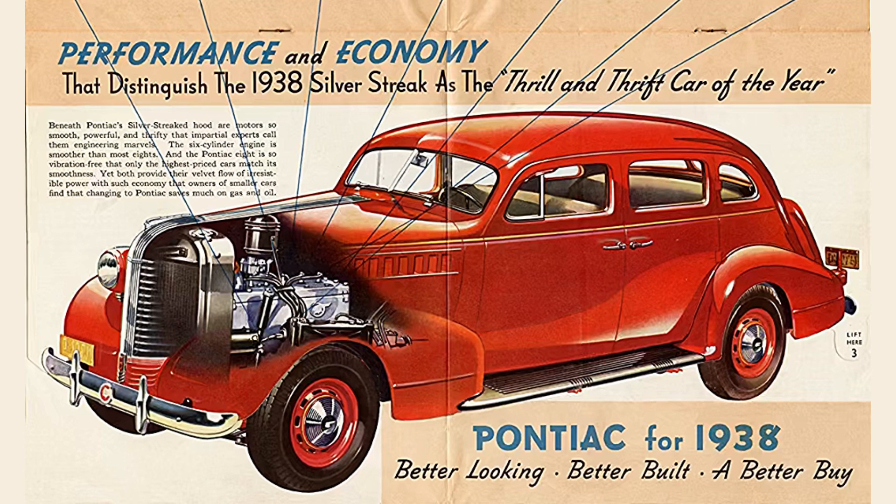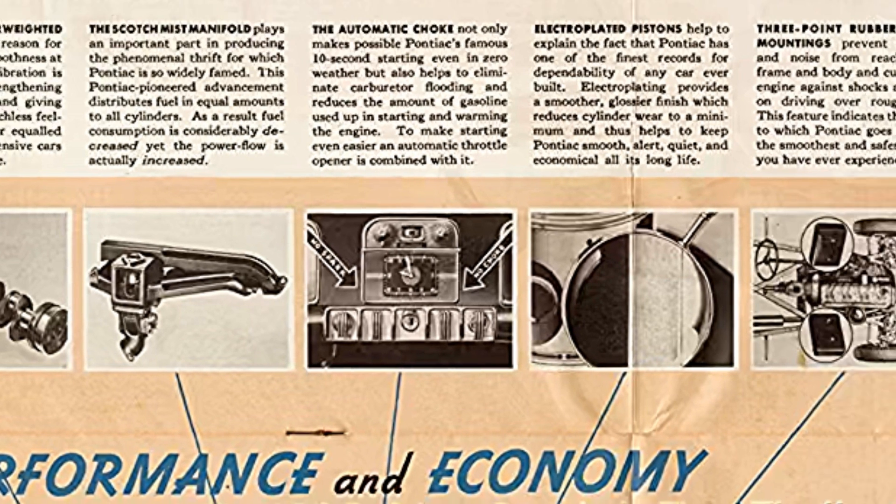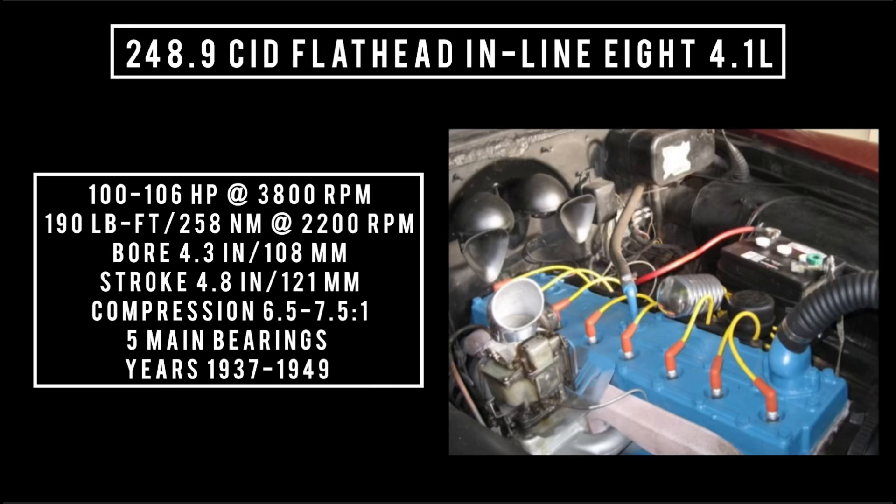In 1937, the 232 grew to 248.9 cubic inch displacement. It also received a new scotch mist intake manifold which featured an improved heat riser, utilizing a thin-wall metal tube that drastically increased heat transfer to a cold engine. The tube was a seasonal adjustment piece. The 248.9 cubic inch displacement inline 8, 4.1 liters, is good for anywhere between 100 to 106 horsepower with the high-compression head at 3,800 RPM, and 190 pound-feet or 258 newton-meters at 2,200 RPM, with a bore of 3.4 inches and a stroke of 3.8 inches. Compression could be 6.5 to 1 for the regular version, or 7.5 to 1 with the high-compression head. Five main bearings. This engine was used from 1937 through 1949.